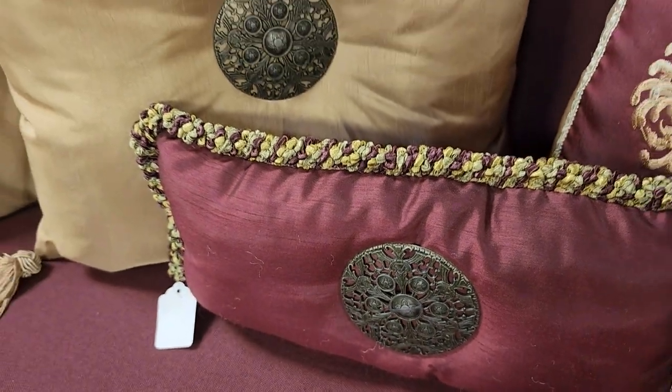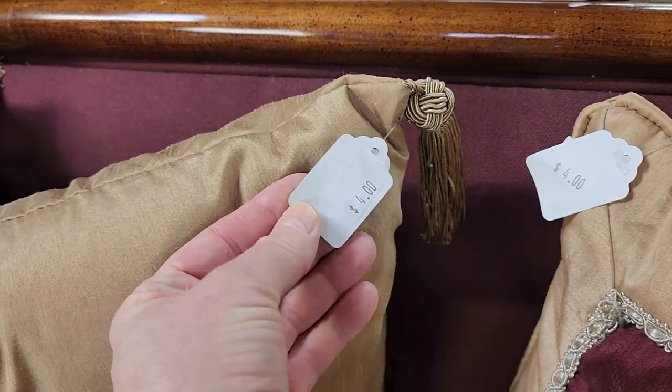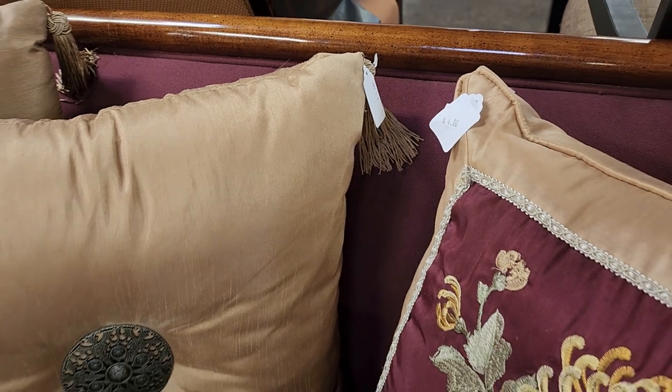And look at these fancy pillows — $3. Oh, and these are $4. I love the colors.